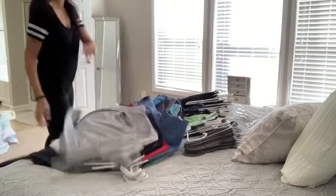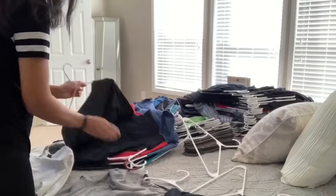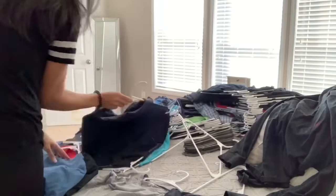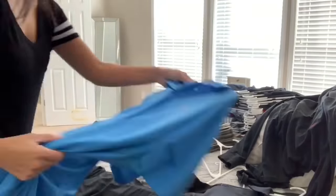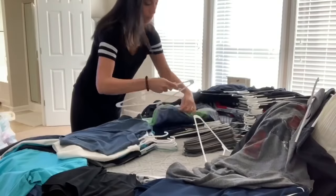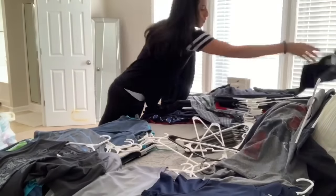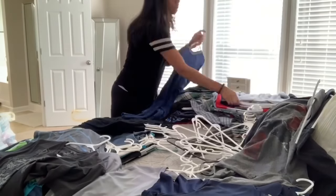Now that I'm done with all of my clothes, I'm going to pull out all of my husband's clothes. I'm not going to get rid of anything because I don't know what he wants to keep or get rid of, but I am going to organize all of his clothes because they were all mixed up — summer clothes mixed in with winter clothes. I'm just going to go through his clothes, organize everything, and fix anything that needs to be rehung on the hanger.